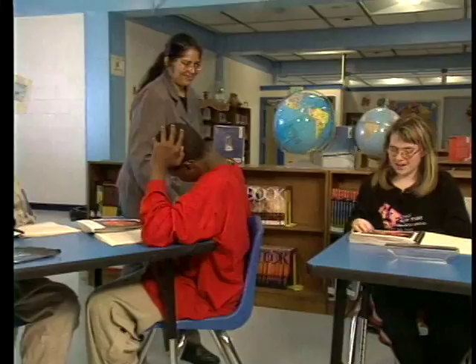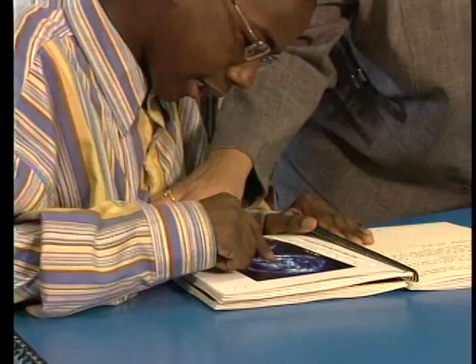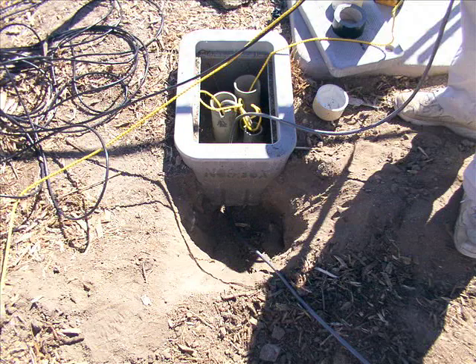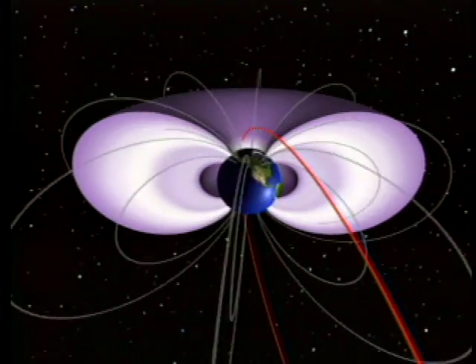Themis also has a strong public education component directed by Berkeley's Center for Science Education. UCLA installed magnetometers on 13 remote rural school campuses in 10 states where the instruments can register changes in the Earth's magnetosphere free from interference from traffic.